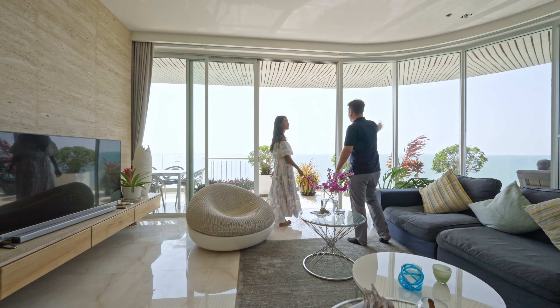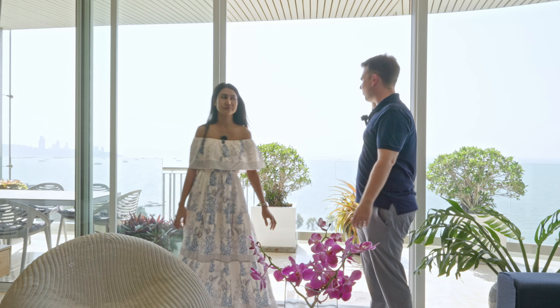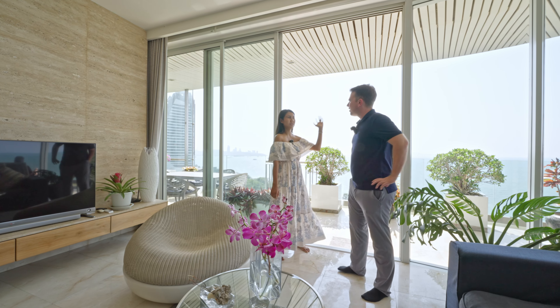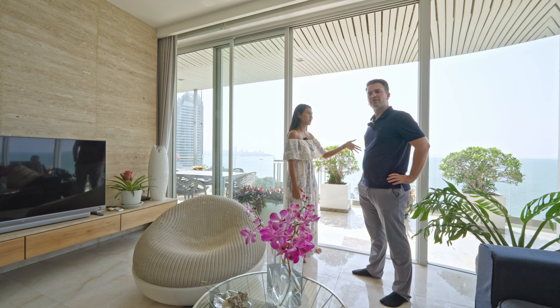We go to the second room, which can be used as a bedroom or — as it is now — a working room. It's a large office space with more wardrobe storage, shelves, and a sofa for guests. You can sign deals right here at the desk. From here you can access the same balcony from another side, and also access the jacuzzi from this side. There's an outdoor dining table and again this amazing sea view.